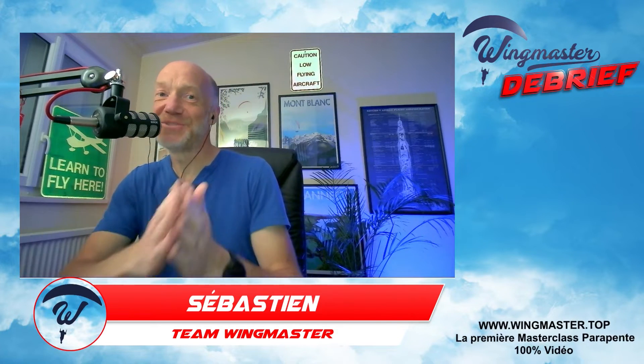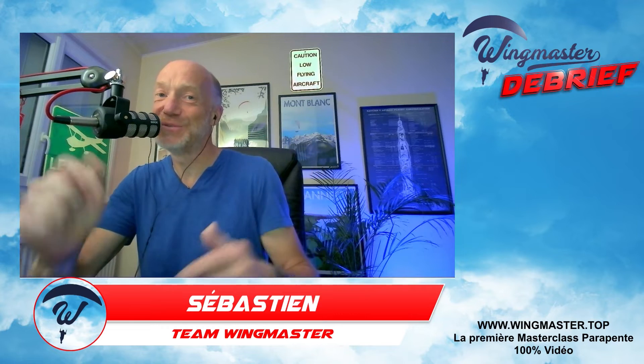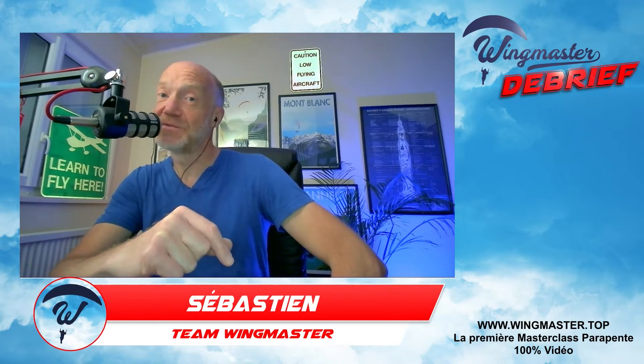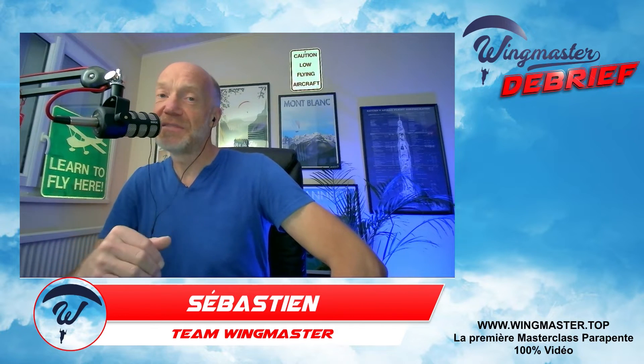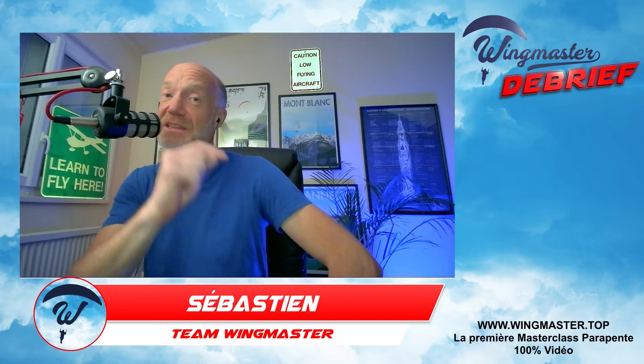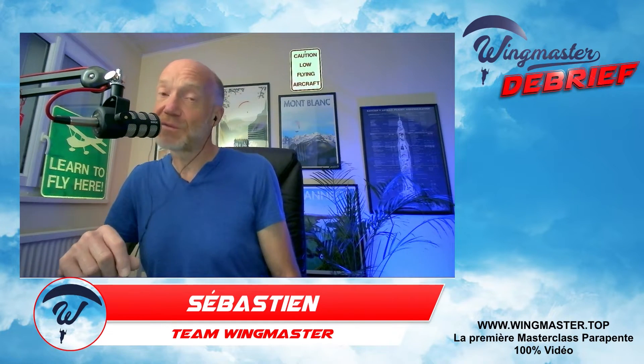Bonjour, bienvenue à tous. Merci de nous rejoindre dans ce Wingmaster Débrief, que vous retrouvez chaque semaine. C'est le contenu gratuit disponible sur la chaîne YouTube Wingmaster ainsi que sur Facebook. N'oubliez pas de vous abonner à la chaîne et de cliquer sur la petite cloche pour être informés à chaque nouveau contenu.